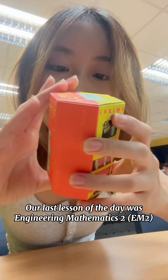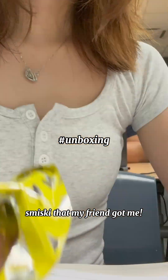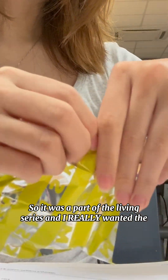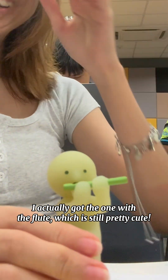Our last lesson of the day was Engineering Maths 2, but because I reached class early, I decided to unbox a Smitsky that my friend got me. It was part of the leaving series, and I really wanted the one with the cat. So drumrolls, please — I actually got the one with the flute, which is still pretty cute.